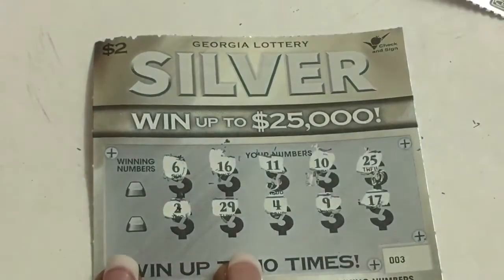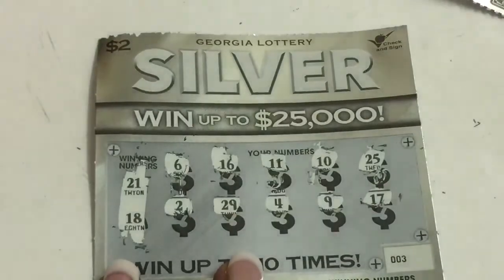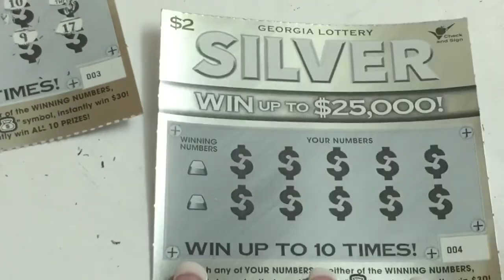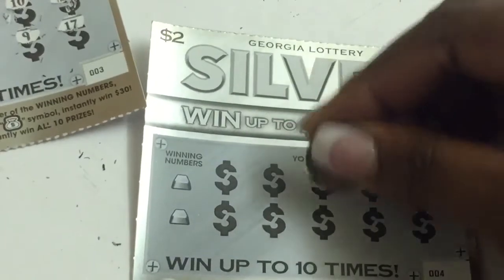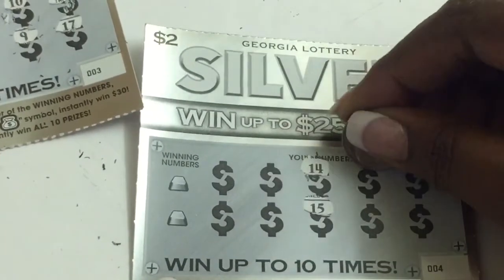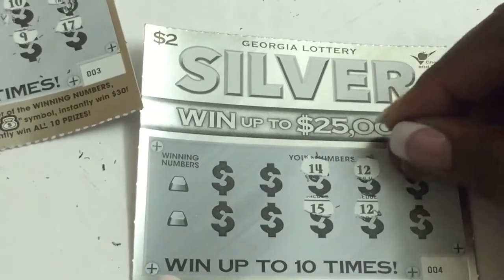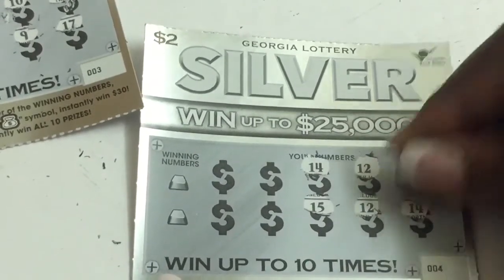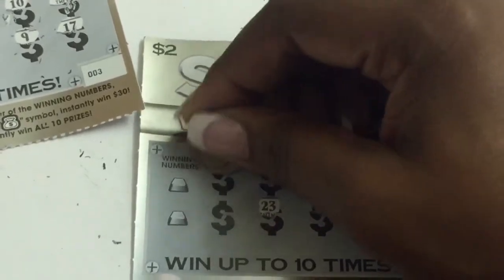Come on, one of these gotta be a winner. Number 4, 14, 14, 15, 12 — oh, we got a winner! And another 12, and the 14. 12 is the winner, 14 is the winner!